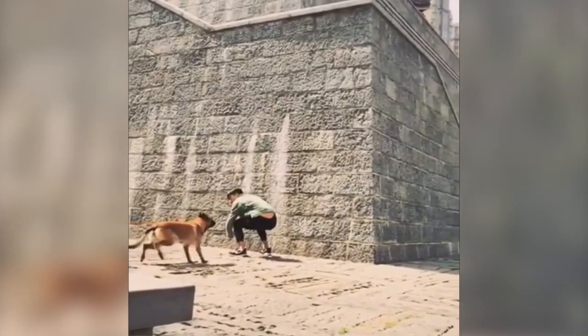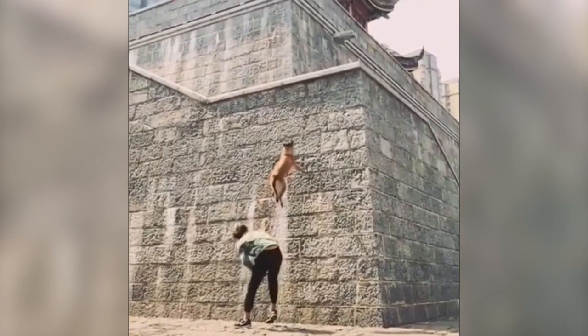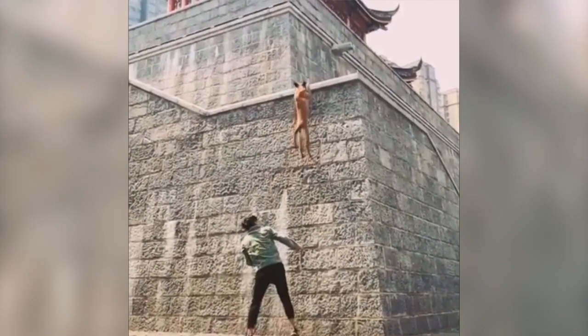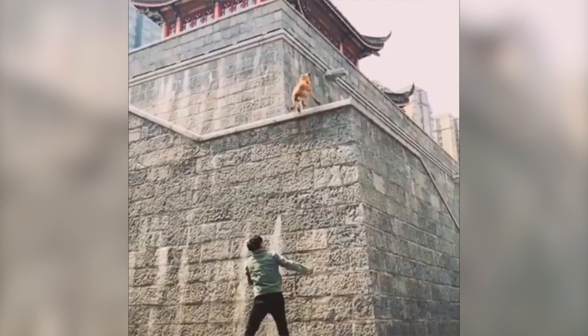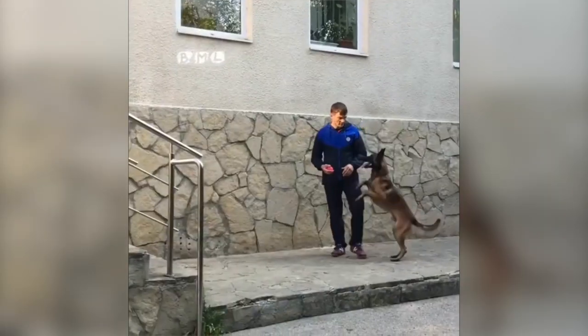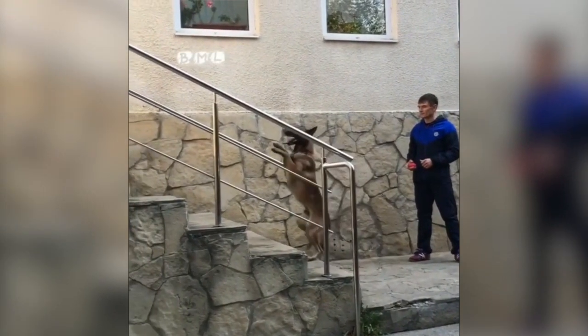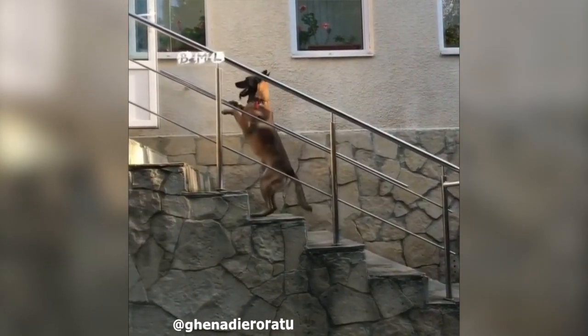That's the video, guys. I hope you enjoyed it. We're going to come back with some more videos — let us know in the comments what you would like to see in the future. And please keep in mind, if you decide to get the Belgian Malinois, do your research and make sure that's the dog that you want and the dog that you need. Until next video, guys — take care.